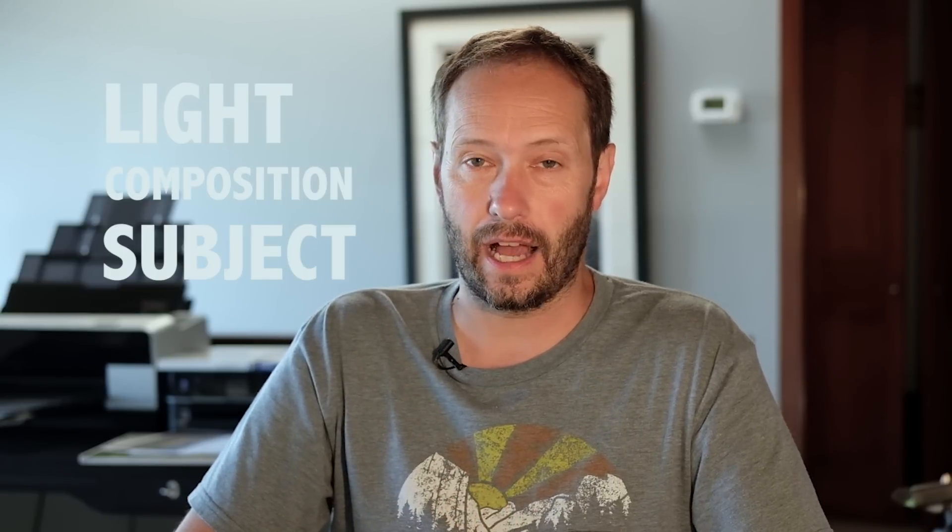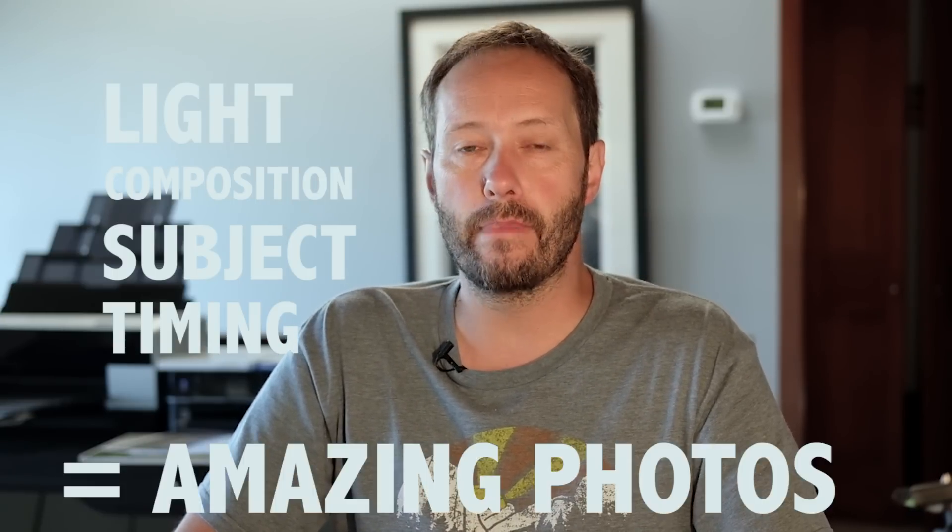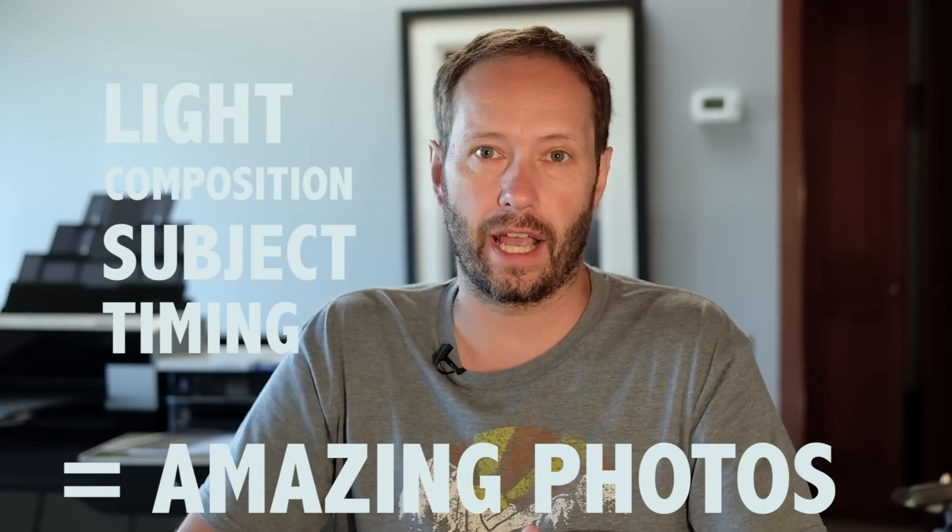Those were some great images and they were all taken on the iPhone 6s. The key thing is that whether you're taking photos with your phone or with your full-frame camera, the same things apply to create amazing photographs. You've got to think about light, composition, subject, and timing. If you get all four of those things correct, you can create amazing photographs and it doesn't really matter what camera you have. I shoot most of my photos with my D810, but if I haven't got it, the best photo I'm going to get is on my iPhone.